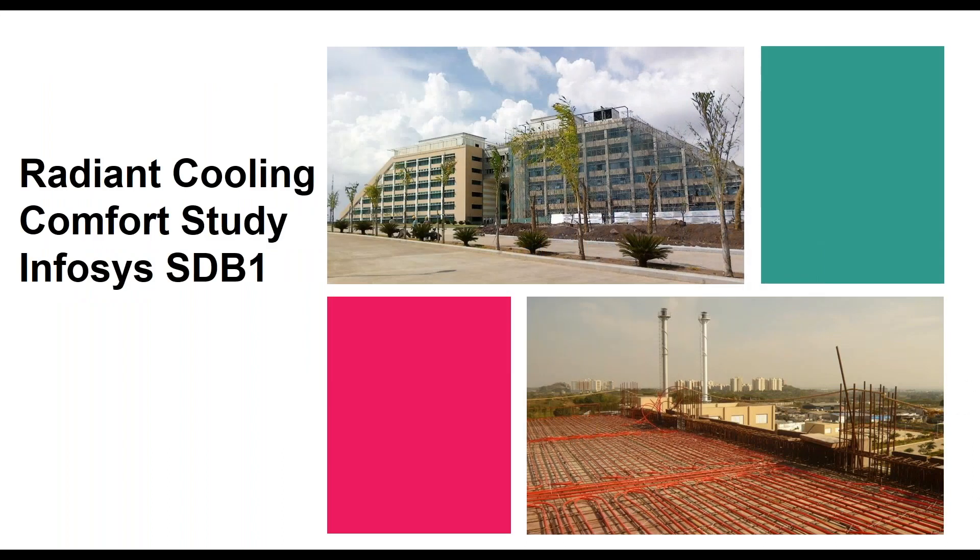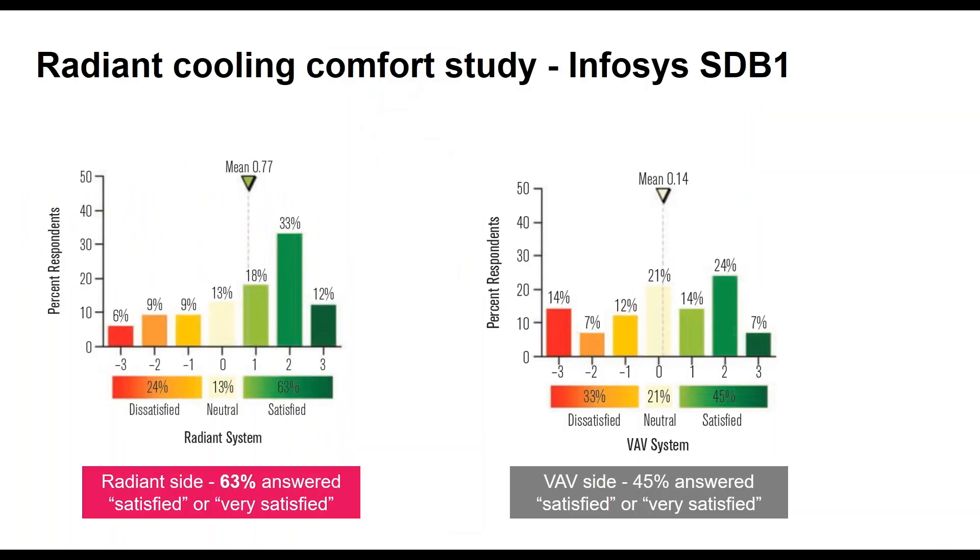One of my favorite studies is the Infosys building, because we very rarely get a single building with two different systems. One half uses radiant cooling with a DOAS dedicated outdoor air system for ventilation, and the other half uses a VAV system. People even cross a bridge between the two sides, so they experience both. An occupant study found that on the radiant side, 63% were satisfied or very satisfied with thermal comfort, compared to only 45% on the VAV side. You won't get 100% saying radiant is better, but looking at the average, you see a trend that people are more comfortable on the radiant side.